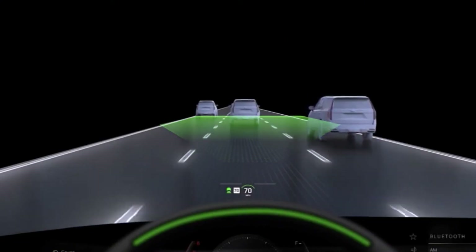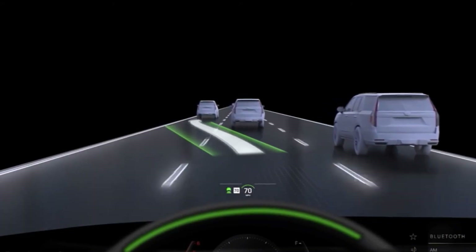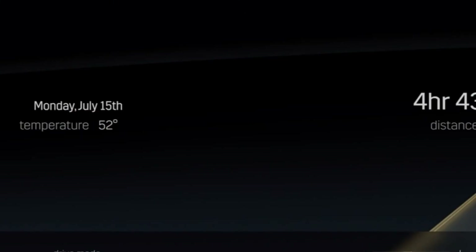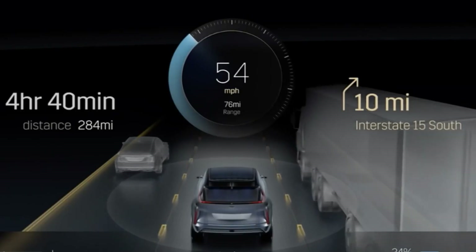That layering of technology continues into the dual-plane augmented reality heads-up display that incorporates navigation directly into your field of view. And combined with our next-generation SuperCruise driver-assistant technology, it helps provide confidence and control.